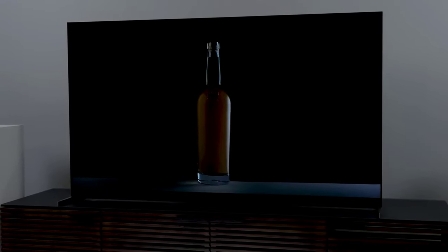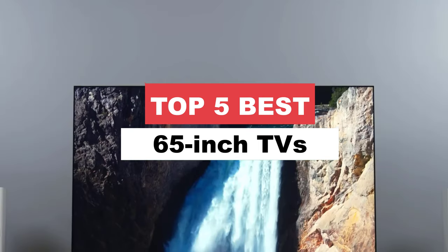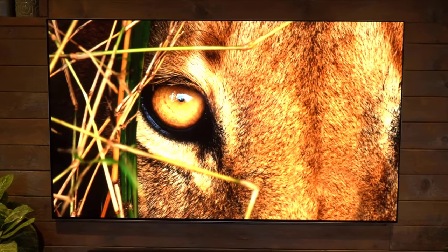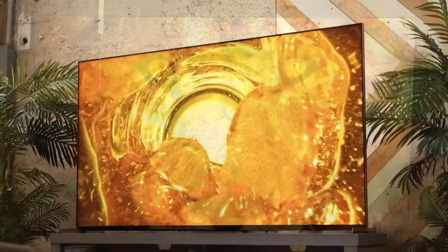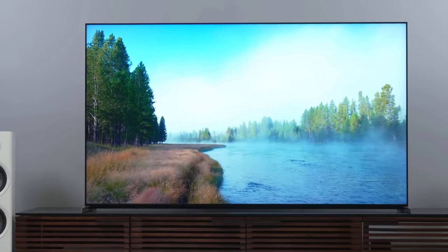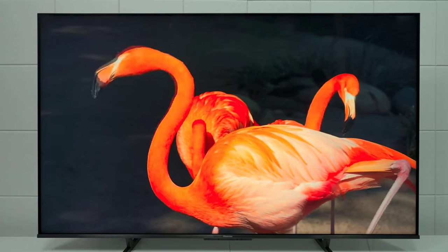Are you ready to experience jaw-dropping entertainment in a colossal package? Get ready to feast your eyes on the creme de la creme of home viewing with our best 65-inch TVs. These behemoth beauties will transport you to another dimension with vibrant colors, mind-blowing clarity, and immersive sound. Say goodbye to squinting at tiny screens and hello to a whole new level of visual ecstasy. Get ready to upgrade your viewing pleasure to a size that truly matches your blockbuster ambitions.